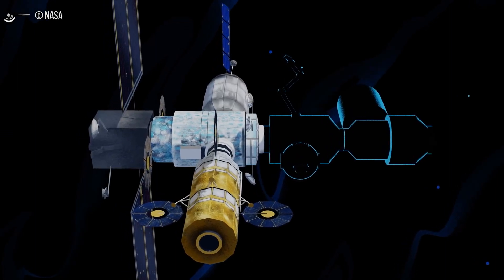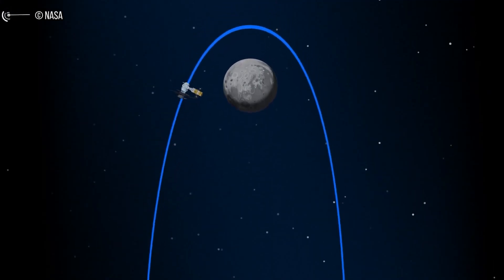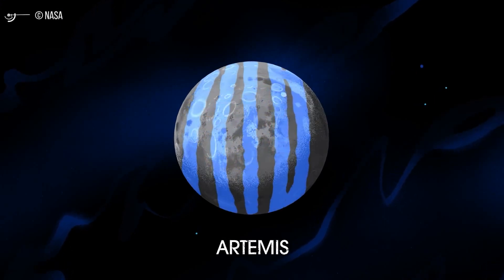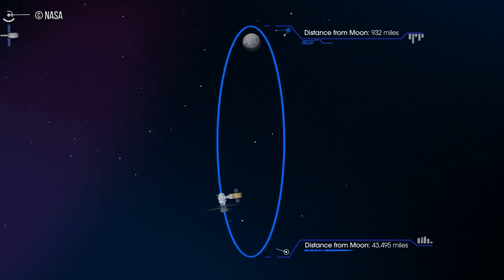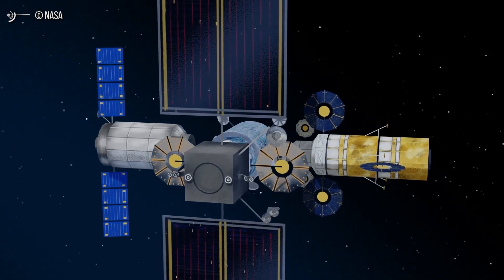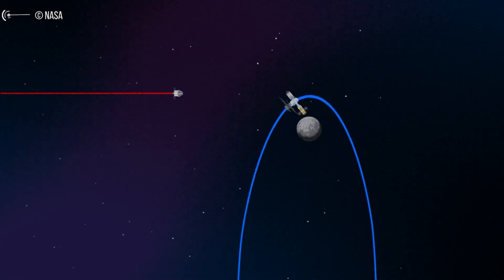HALO is based on the Cygnus spacecraft that Northrop Grumman uses to transport cargo to the International Space Station, but extensively modified with docking ports, enhanced life support, and other new subsystems. The fixed firm-price contract covers assembly of HALO as well as integrating it with another Gateway module. Northrop Grumman was one of six companies that received Next Step awards for studies of habitation modules, but NASA concluded that Northrop was the only one whose design would be ready to meet the 2024 deadline set in March 2019 for returning humans to the surface of the Moon.